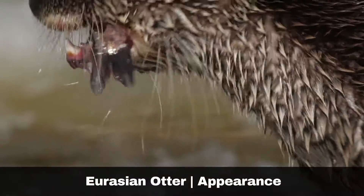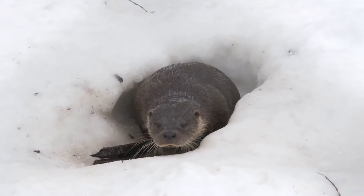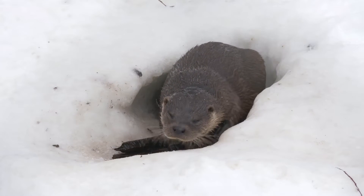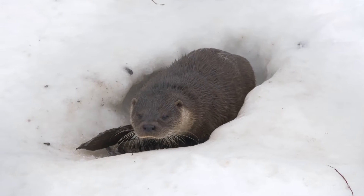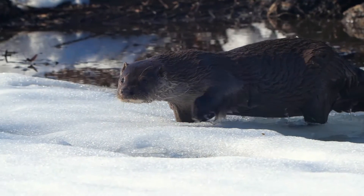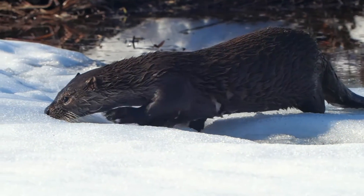Eurasian otters have a dense double-coated fur coat. Their fur is dark brown on top and a lighter brown underbody, though they can appear almost black in the water. They are a typical mustelid shape with short legs and a muscular body. Their nose and eyes are either brown or black, and they have small rounded ears and webbed feet. Another prominent feature is their long whiskers. In summary, they are perfectly evolved to live and hunt in their natural habitat.